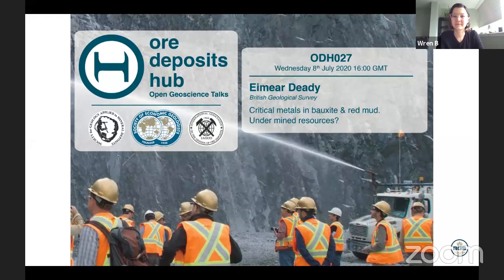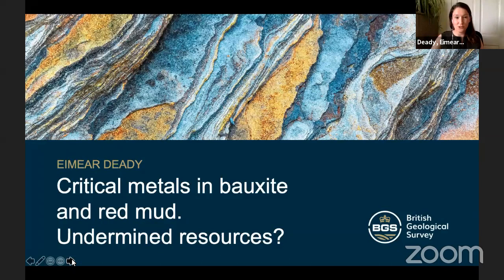Thanks very much Aaron and Ren for that great introduction, and thank you to the Ore Deposits Hub team for having me. It's been a highlight of lockdown having these talks every week — it really feels like I'm still involved with a big scientific community. Today I'm going to talk about critical metals hosted in bauxites and in red muds, and pose the question: are these actually undermined resources? My personal answer is yes, they absolutely are.